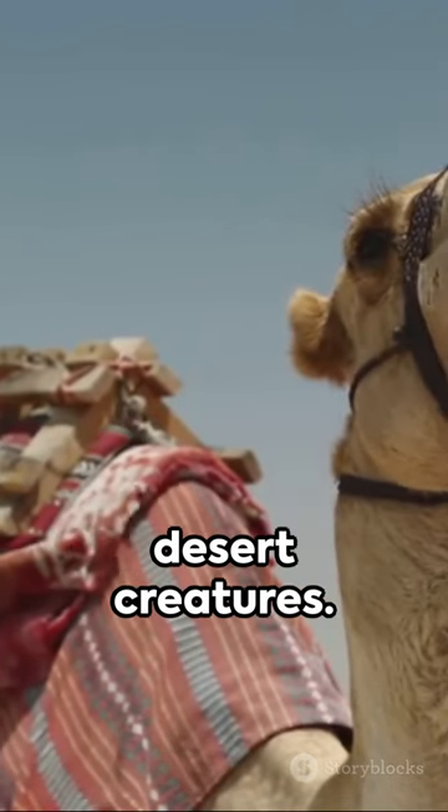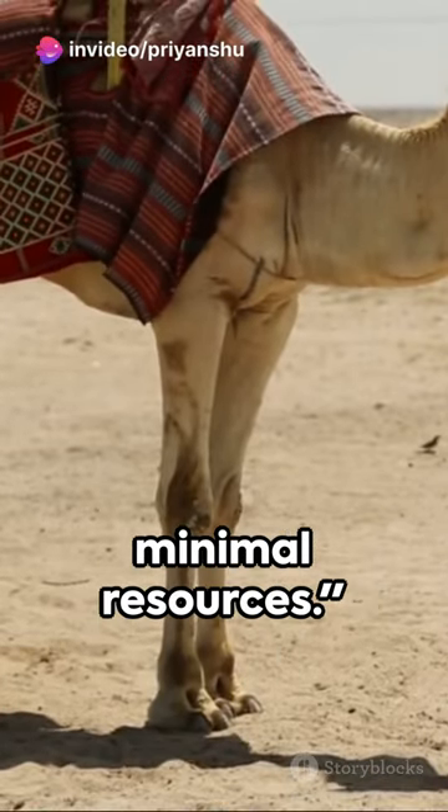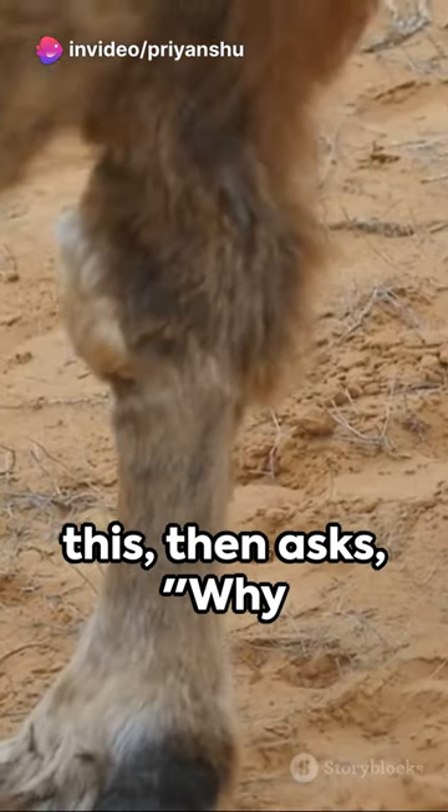We are desert creatures. Our humps store water, allowing us to survive in harsh conditions with minimal resources. The baby ponders this, then asks.